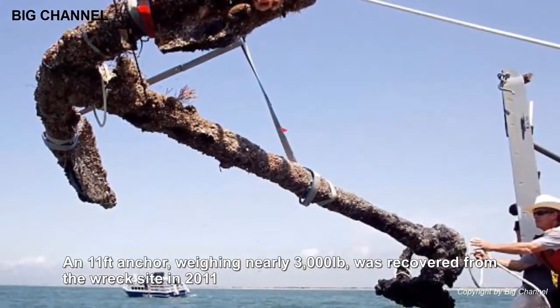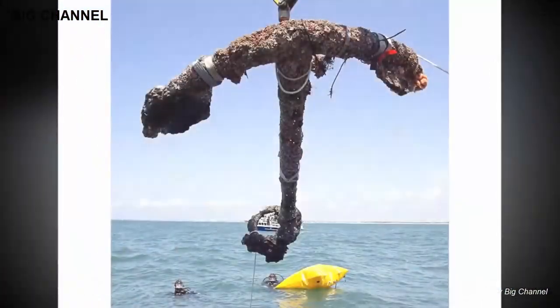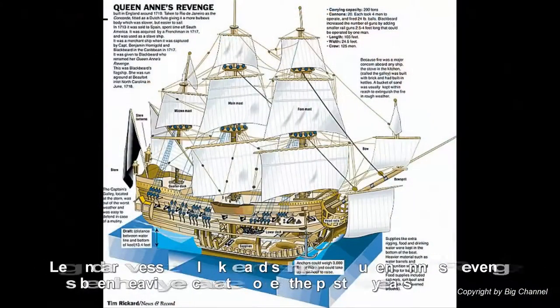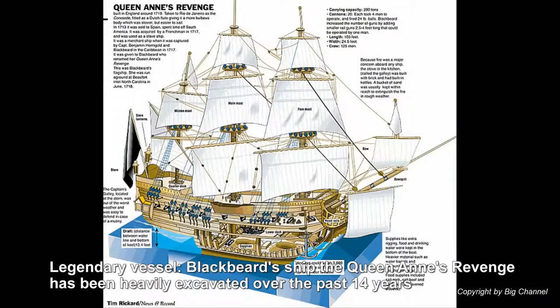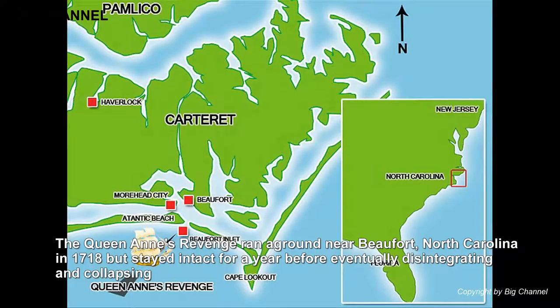In 2013, North Carolina's Department of Cultural Resources pulled out the big guns — literally — pulling a set of cannons weighing more than 2,000 pounds apiece from the depths. All in all, 20 different cannons have been recovered thus far, with the recovery set to conclude in 2014.